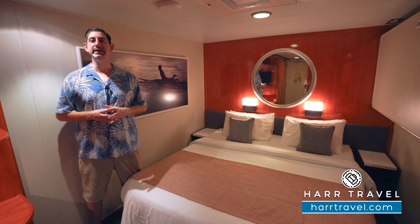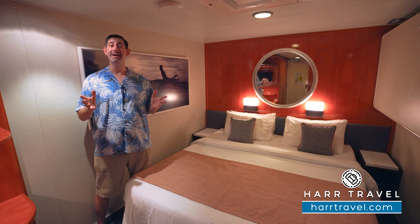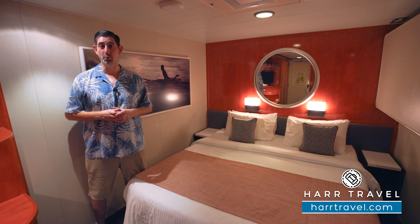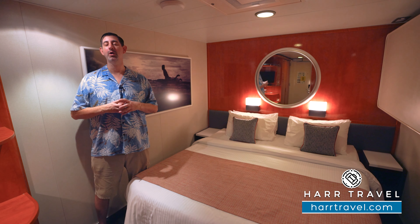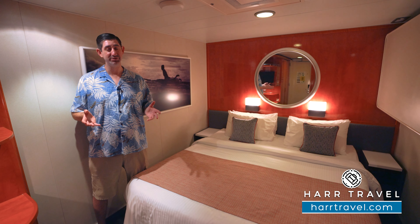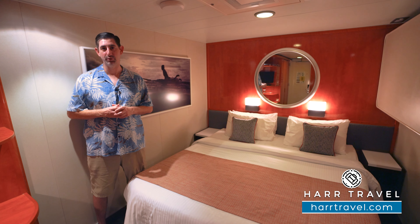The Pride of America is truly a one-of-a-kind ship. It's the only major U.S. flag cruise ship in the world, which allows it to sail year-round every single week around the Hawaiian Islands with some incredible scenic cruising, and of course you're in port nearly 100 hours.